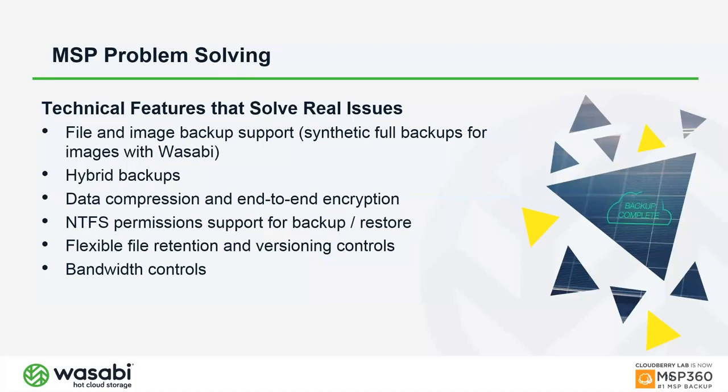Local backups can enable faster restores within a gigabit or 10-gigabit ethernet environment. Data compression reduces transfer size, and end-to-end encryption secures data at the source, over the wire via TLS/SSL, and at rest on the Wasabi side. Block-level backup support allows us to back up only the changes within individual files — useful for large files like Outlook PST files that change very little day to day.